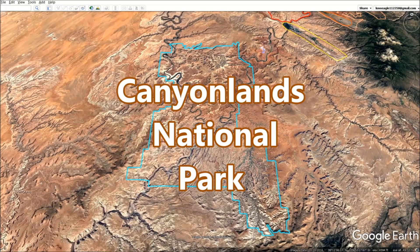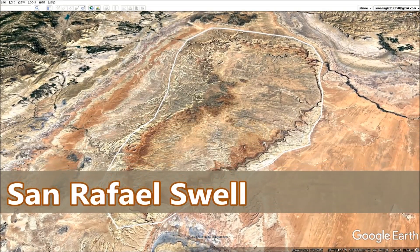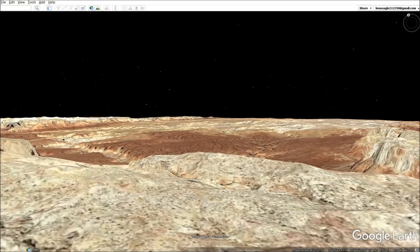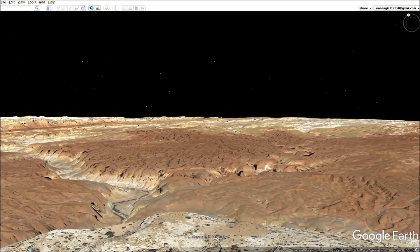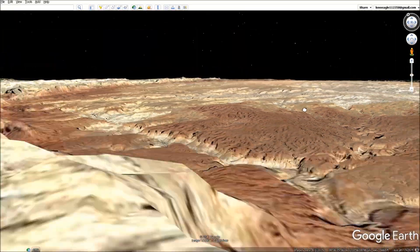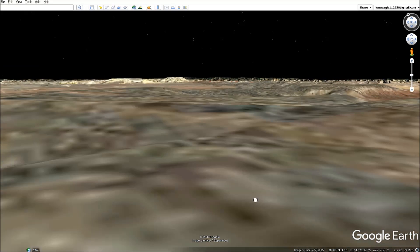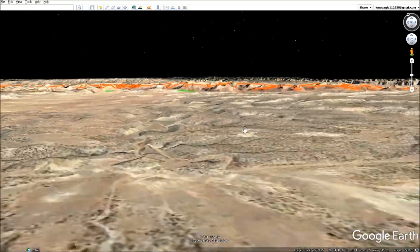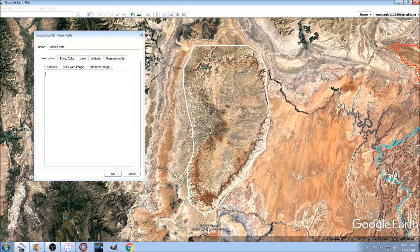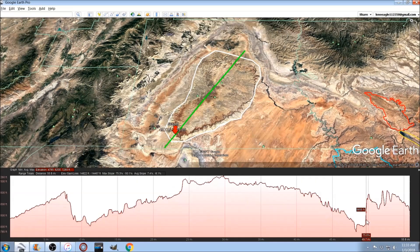In our next video we will be covering the northwestern part of southern Utah known as the San Rafael Swell. Let's take a closer look as to why they call this a swell. Ladies and gentlemen, that is not an illusion — the ground is swelling here, take a look at this. I will also be showing a cool new feature by Google Earth: Show Elevation Profile. Watch — make a line, right-click, Show Elevation Profile, and check this out.